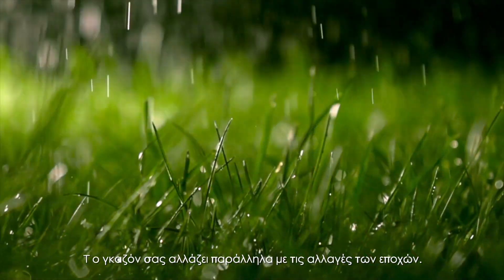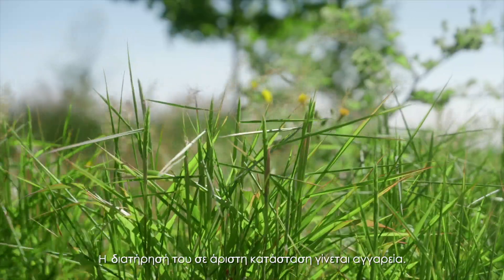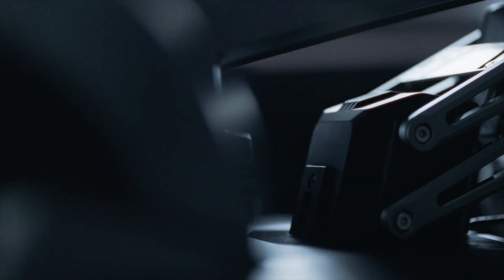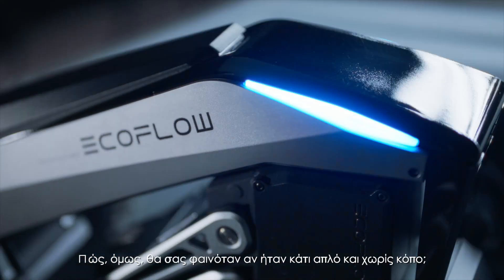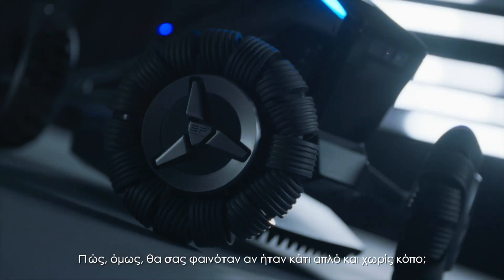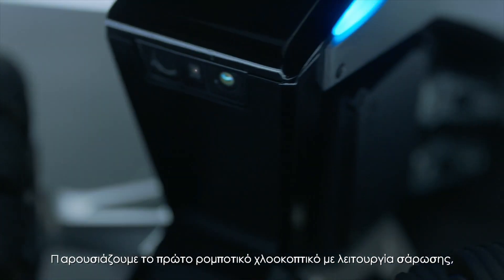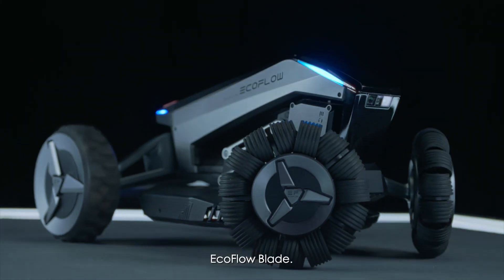As the seasons change, so does your lawn. Keeping it just right becomes a chore. What if upkeep was simple and effortless? Introducing the world's first robotic lawn sweeping mower, EcoFlow Blade.